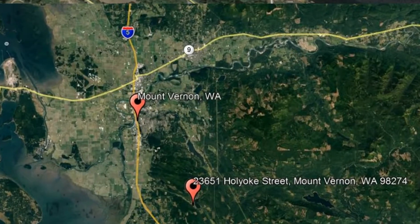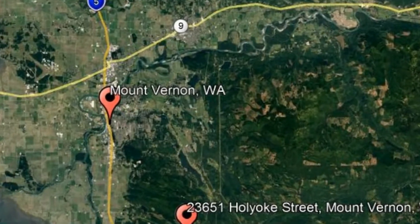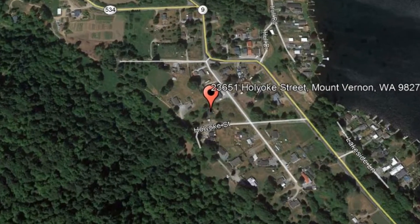Here are photos of an available rental property. Make it yours today! 23651 Holyoke Street, Mount Vernon, Washington.